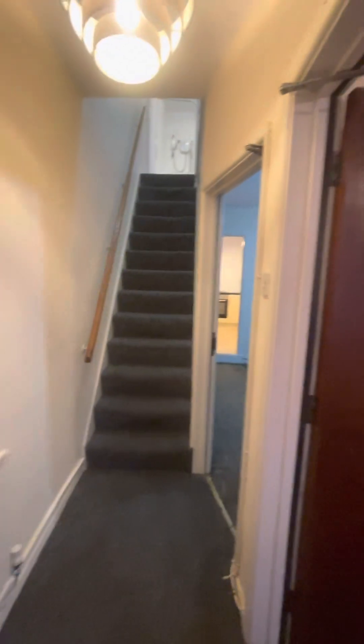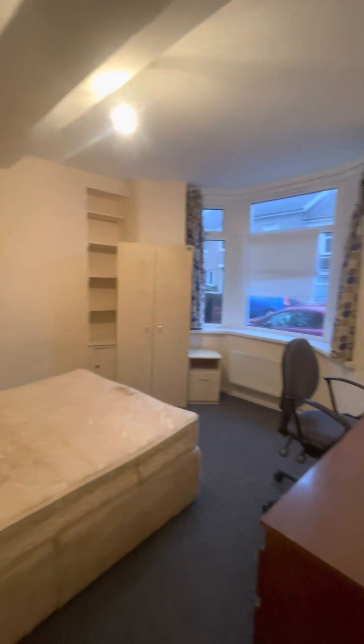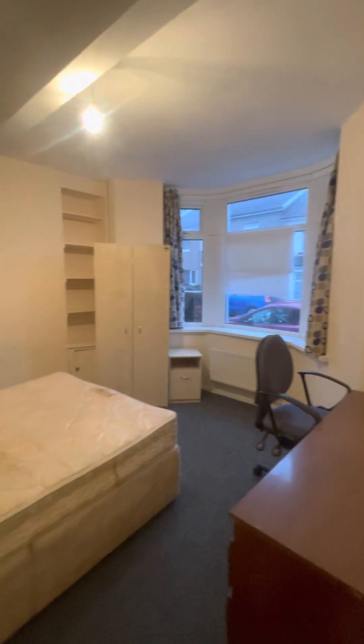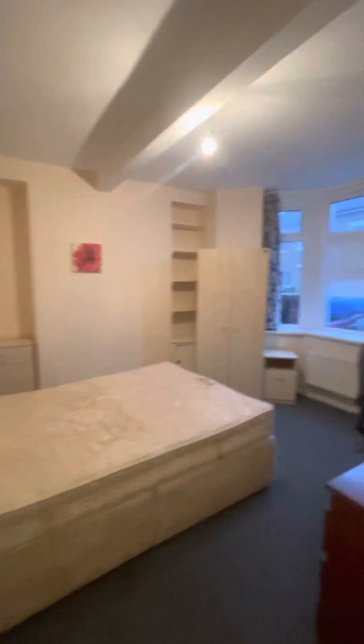As you enter into the property, you have the first bedroom to your right. This could also be turned into another reception room if you wanted it to be a three bedroom with another living room area.